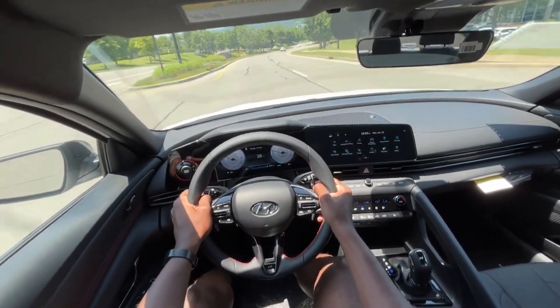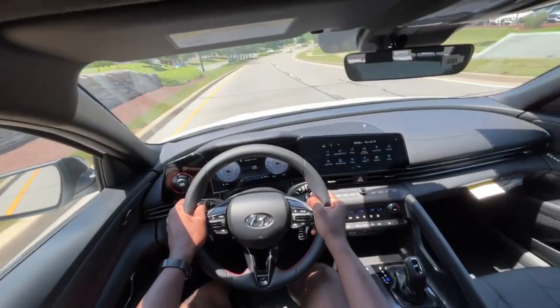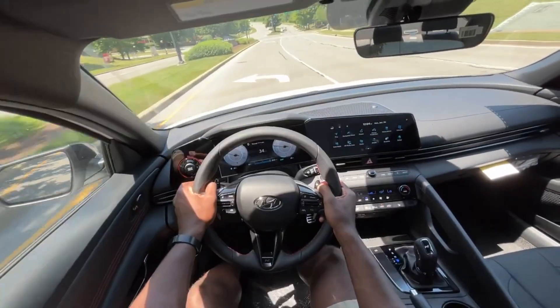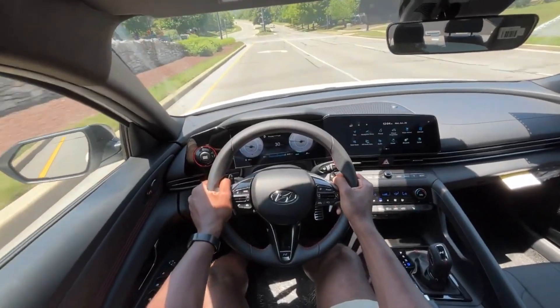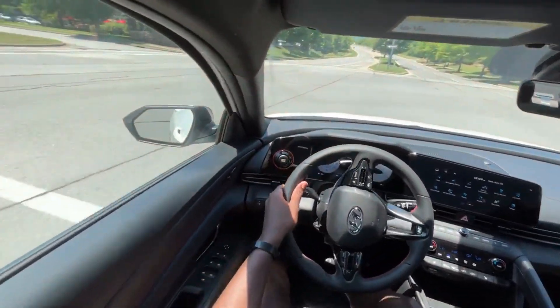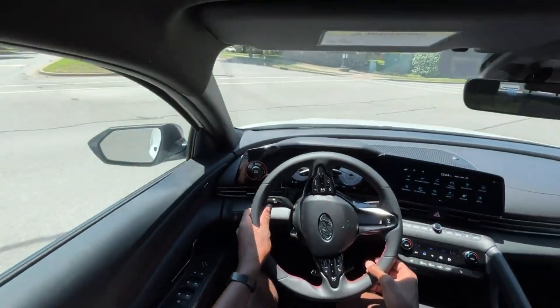For a car under $30,000, it's fun to drive, it's quick, it's practical for commuters. It's an awesome car, that's all I can say. This brings me to the end of my review of this 2023 Hyundai Elantra N-Line.